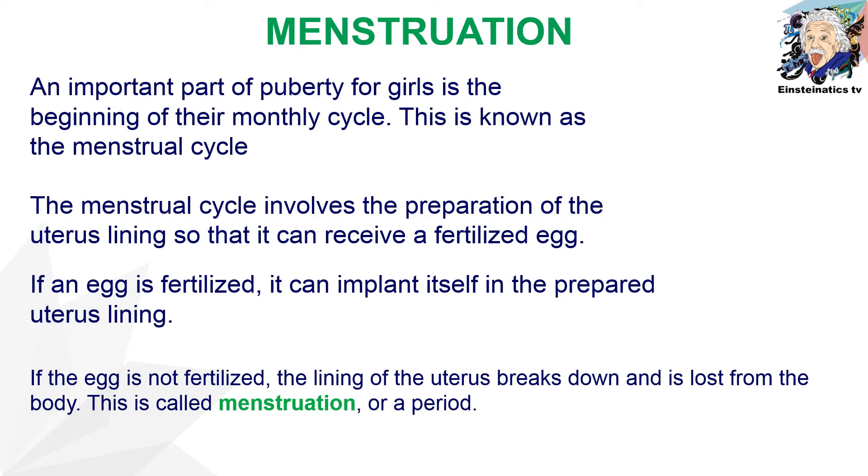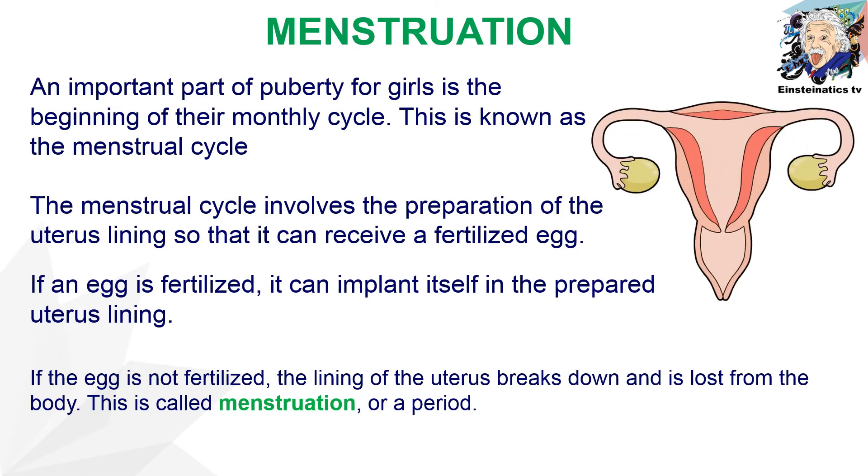Let us put our focus on menstruation. Menstruation is an important part of puberty for girls, which is the beginning of their monthly cycle — the menstrual cycle. This involves the preparation of the uterus lining to receive a fertilized egg. If an egg is fertilized, it can implant itself in the prepared uterus lining. If the egg is not fertilized, the lining breaks down and is lost from the body, and this is called menstruation or a period.